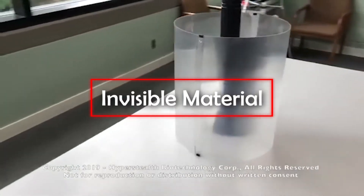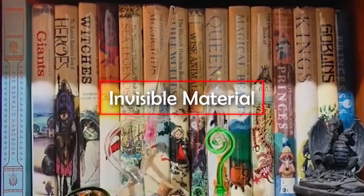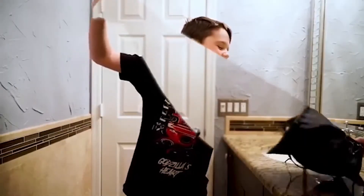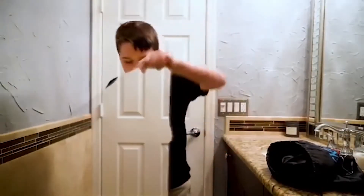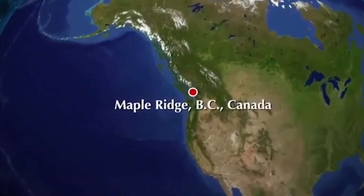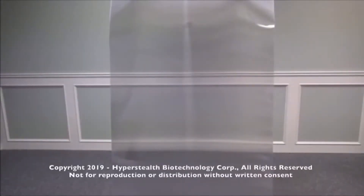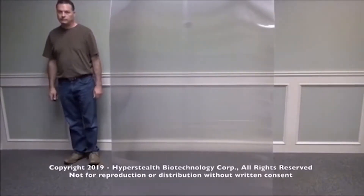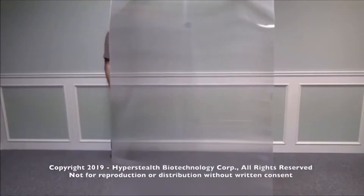Invisible material. Everyone who is familiar with the series of films and books about the young wizard Harry Potter has at least once dreamed about having an invisible cloak. As it turned out, just recently these dreams have come true. Experts of the Canadian company Hyperstealth Corp have already developed an invisible material. As you can see, it almost completely hides the objects behind it. In general, this company specializes in camouflage.